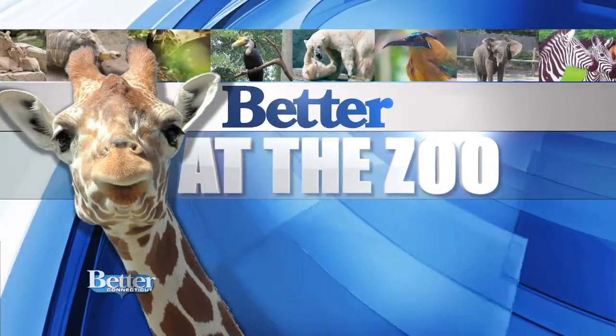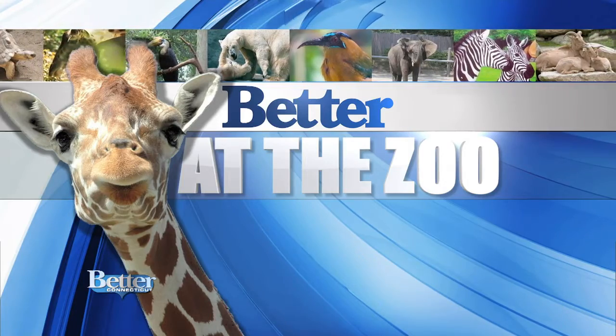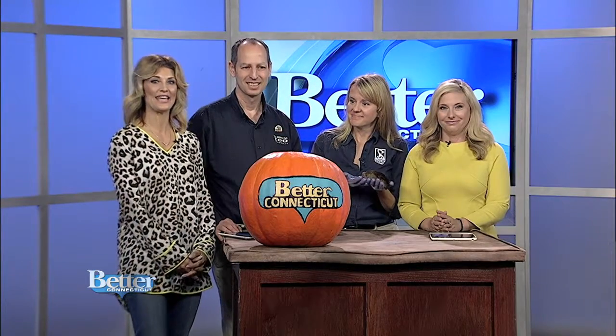We're here with the Roger Williams Park Zoo. Sometimes Better It goes to the zoo, other times the zoo comes to Better, Debbie. And that is the case today. Dr. Jeremy Goodman, the Executive Director of the Roger Williams Park Zoo, is joining us along with Jen Rudolph, the zoo's manager and ambassador of animals.